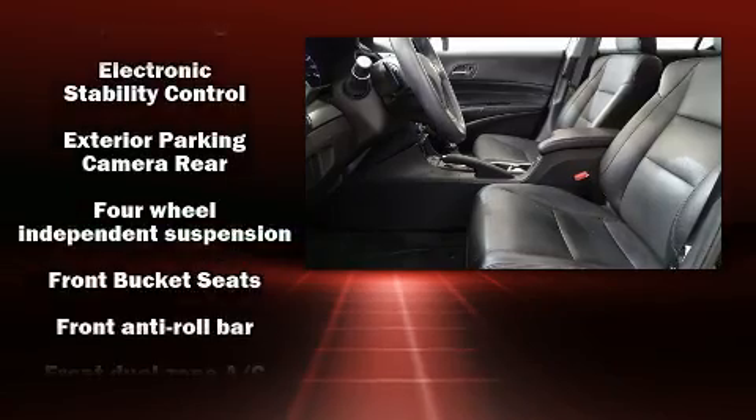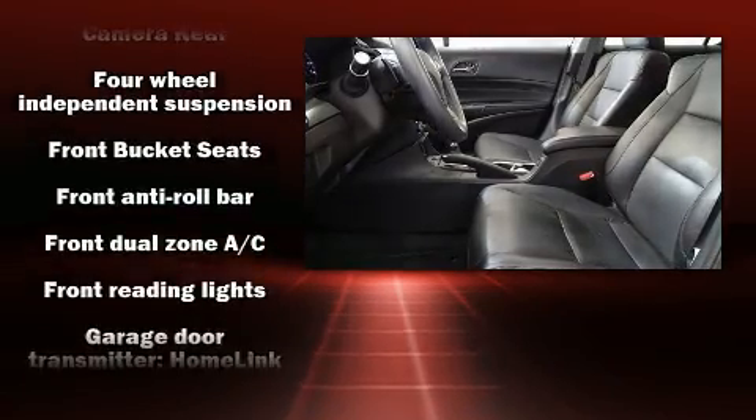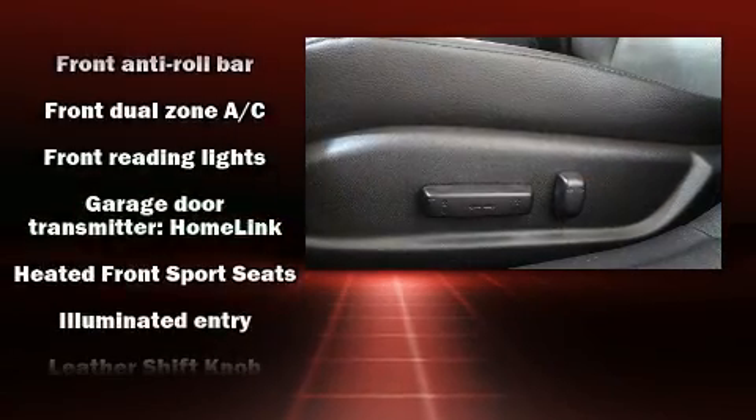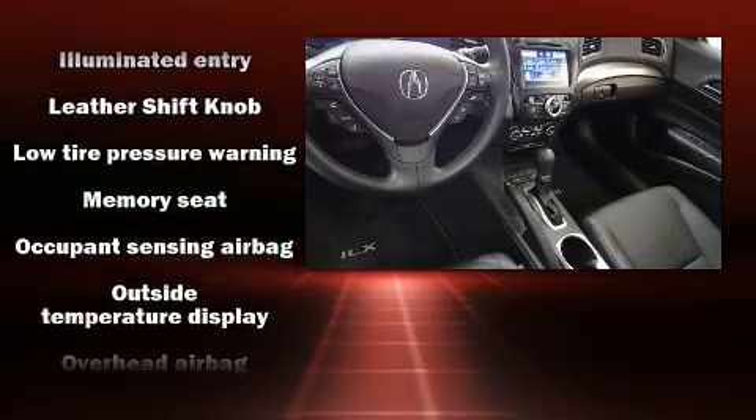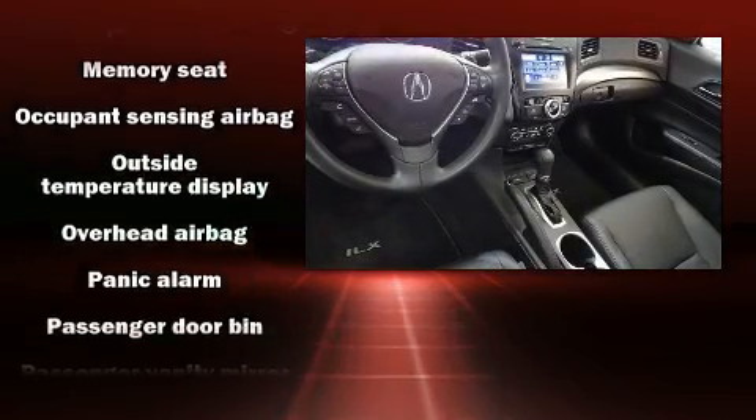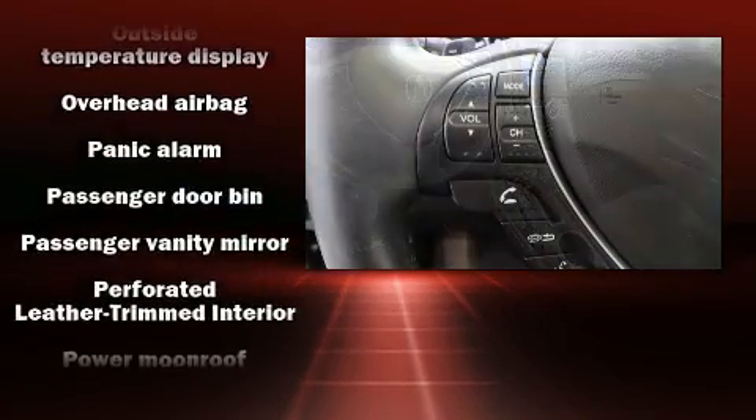Acura ensures the safety and security of its passengers with dual front impact airbags, a security system, and four-wheel disc brakes with ABS. Brake Assist technology provides extra pressure when applying the brakes.